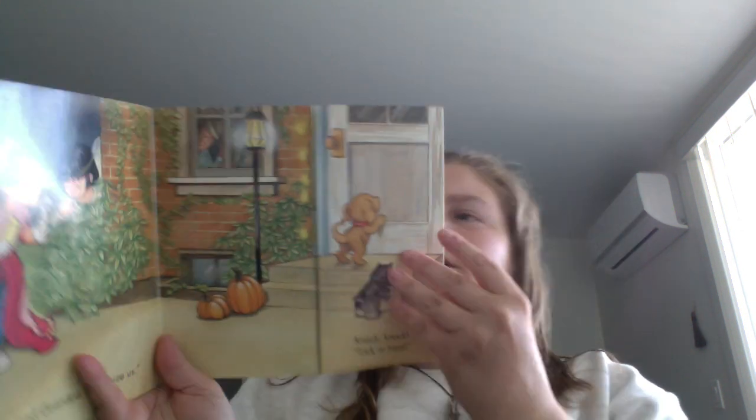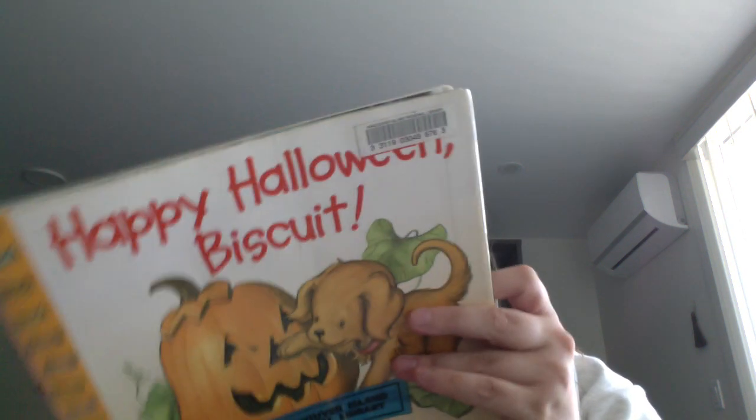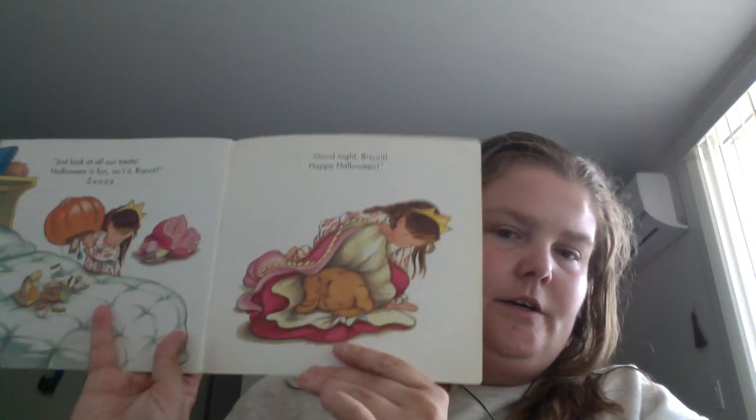She meets up with either a sister or a friend who also has a dog, and they have a good Halloween night together. It's a very quick, easy read — so if your kid, niece, or nephew likes dogs and Halloween, it's a very cute quick book to read. Happy Halloween, Biscuit! Happy readings!